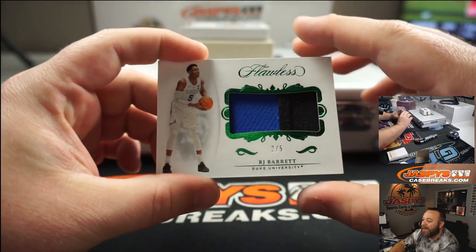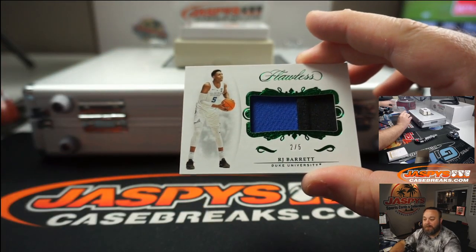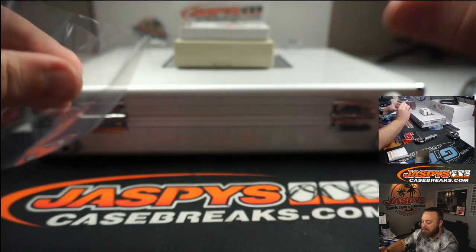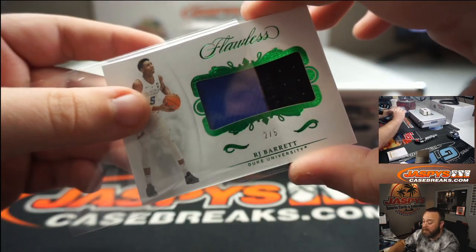Two of five — dual color patch, RJ Barrett for Duke University. That is a just relic spot, and that is not a bad card at all.